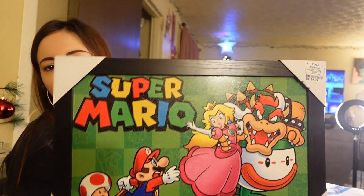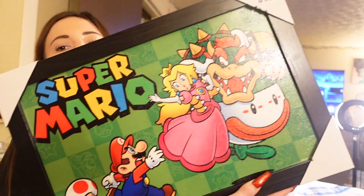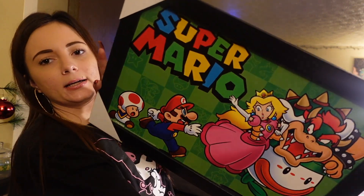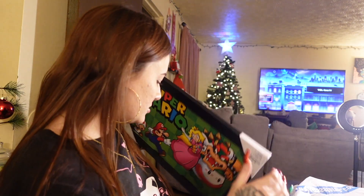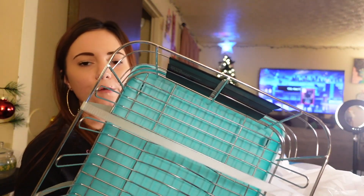We needed a new dish organizer because we got new silverware for Christmas, so I went ahead and got a new one — this one was only eight dollars and it's wooden. Also picked up this Super Mario picture for Josiah's room because his room has a gaming theme. He got a new TV, TV stand, and gaming chair, so why not — this was only ten dollars.